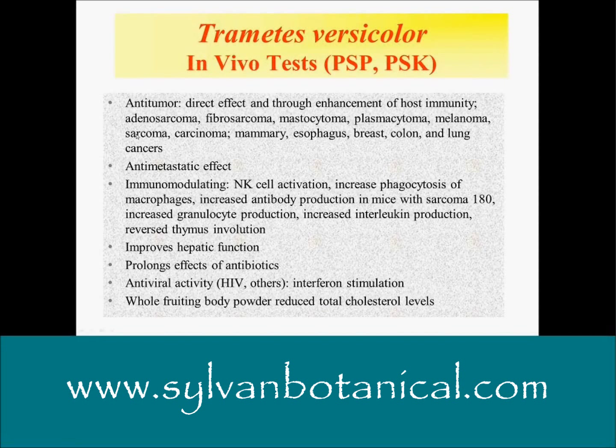In vivo and in vitro tests with PSP and PSK show a range of effects. Some highlights include: prolonged effectiveness of antibiotics, enhanced antiretroviral effects, interferon stimulation, and reduced total cholesterol levels — especially with whole fruiting body powder cooked down as a dry tea. Also noted are immunomodulating effects in a variety of ways and anti-metastatic effects. Very, very beneficial.